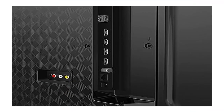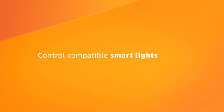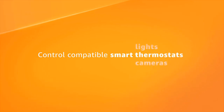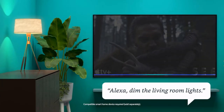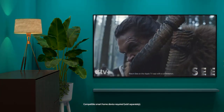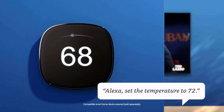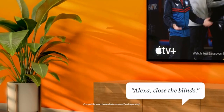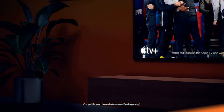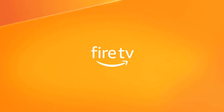Product four: Toshiba 75-inch Class C350 Series LED 4K UHD Smart Fire TV. See all your content in one place — Fire TV brings live over-the-air TV, streaming channels, and your favorite apps together onto one convenient home screen. Subscriptions may be required; content availability subject to change.